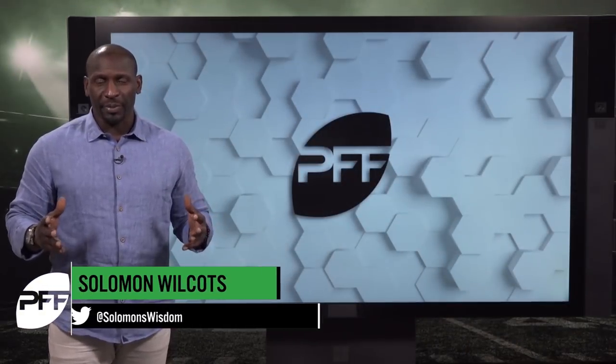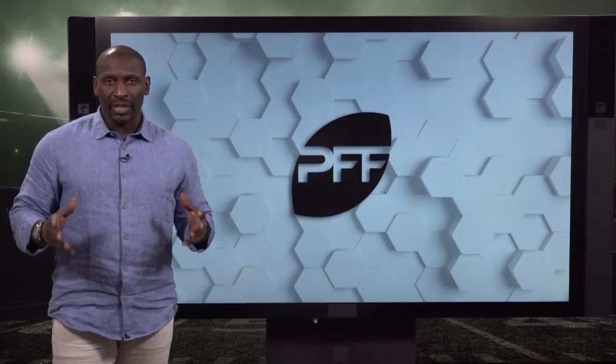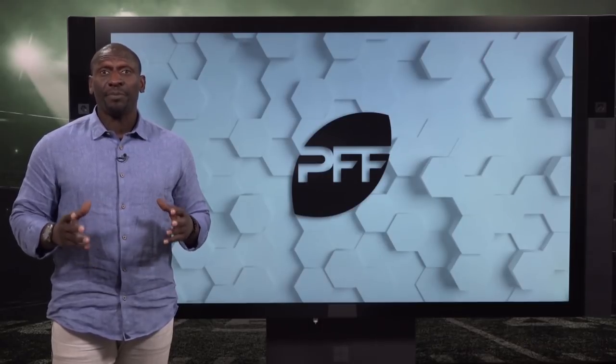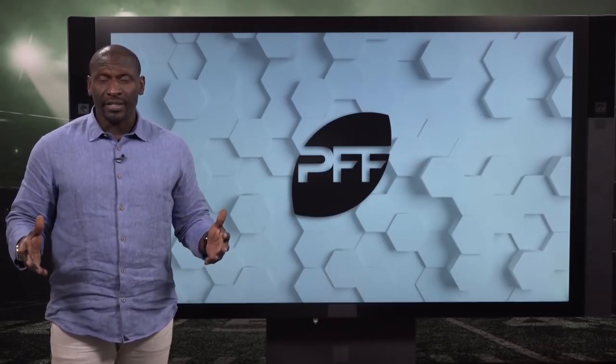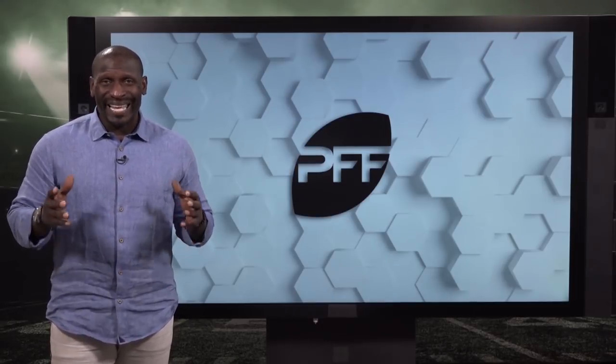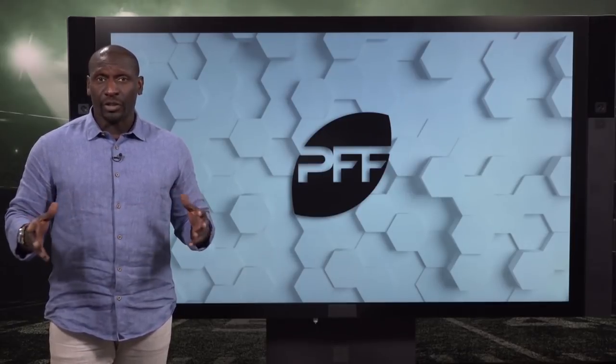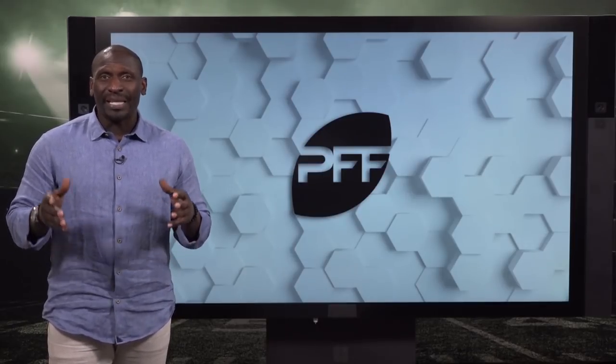Hello everyone, I'm Solomon DeWocos for PFF TV. In 2018, Cam Newton posted a PFF grade of 70.0, the fourth best of his eight-year NFL career. However, that grade was much lower than the 85.0 PFF grade he received during that magical 2015 season when he was an MVP.